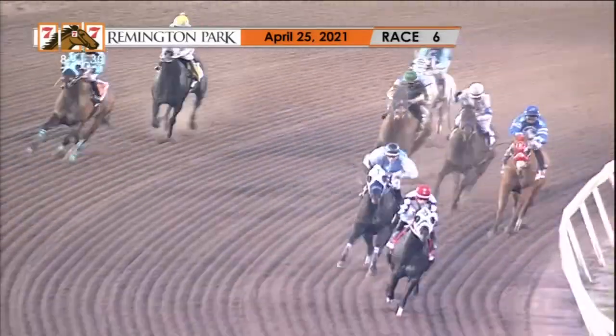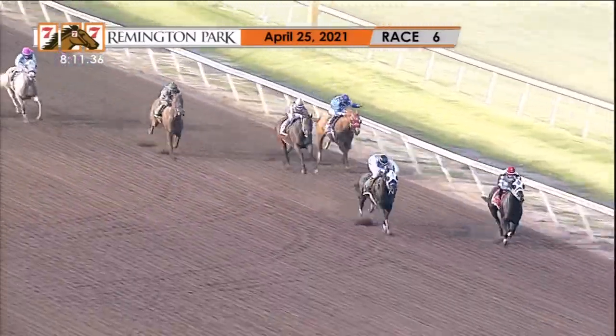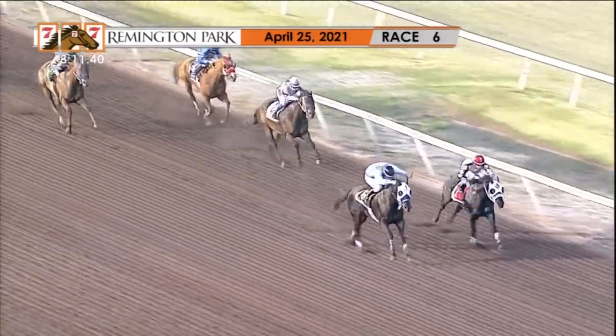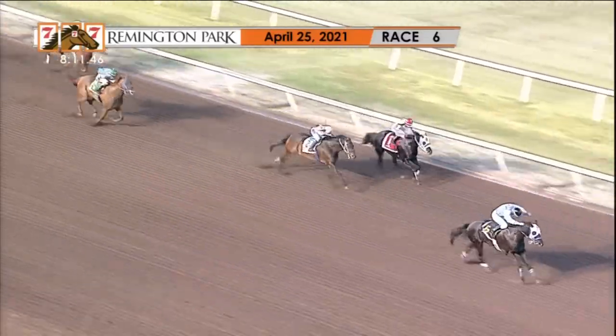Just off the quarter pole, top of the stretch — it is Higher Flying Eagle there by three. Trying to keep pace, Viva La Don. Here comes a run from I'll Take You For A Ride, third and gaining with a furlong to go. It is Higher Flying Eagle trying to hold on and not giving up. Viva La Don goes by — Viva La Don puts Higher Flying Eagle away easily.